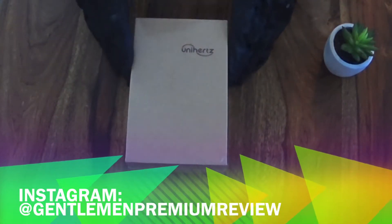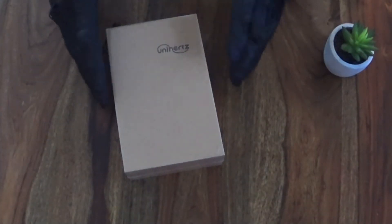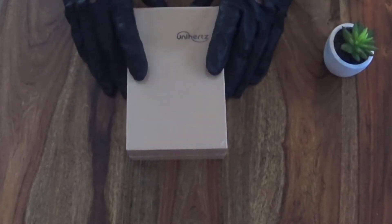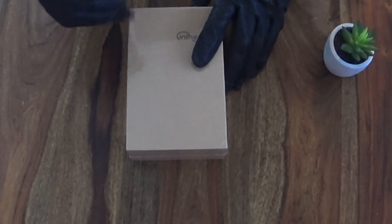This is Gentleman Premium Review with another review of a smartphone device. This is the Unihertz Titan and I welcome you again, I hope you are doing well. Thank you very much for your comments, users from all around the world with your really nice feedback - thank you very much.